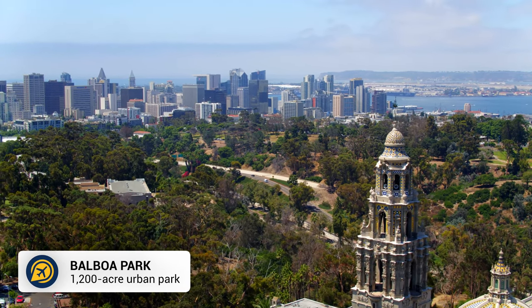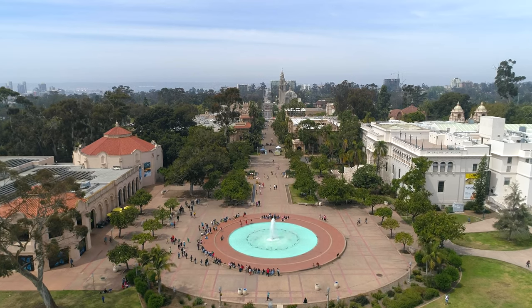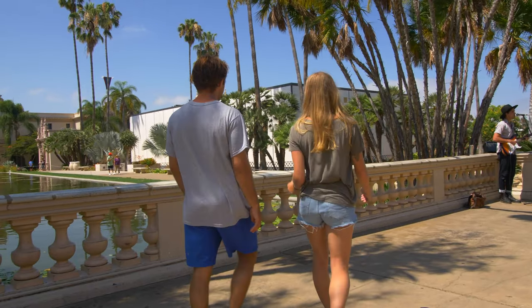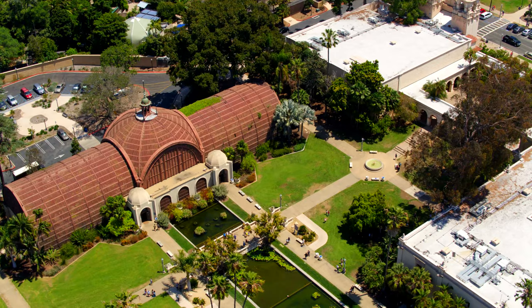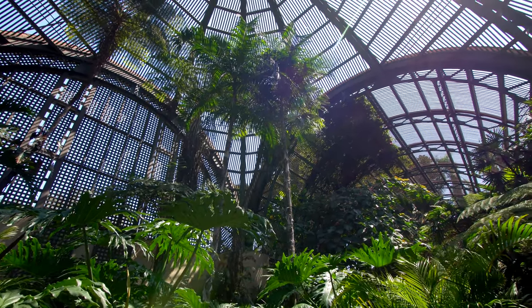Let's begin with Balboa Park. This is a 1,200-acre park in downtown San Diego and the perfect place to take a stroll, ride a bike or enjoy a picnic. You could admire the Spanish Renaissance architecture or visit the famous botanical building that holds more than 2,000 plants.